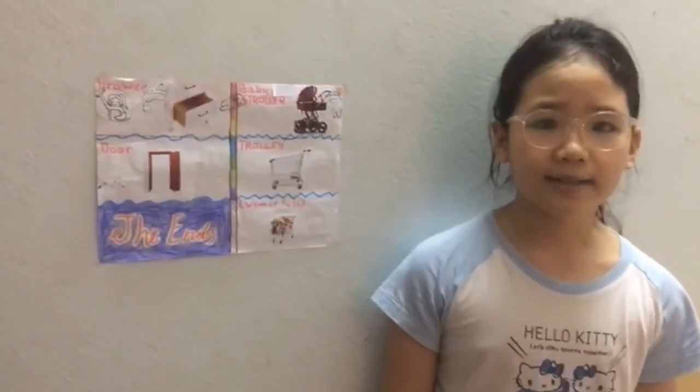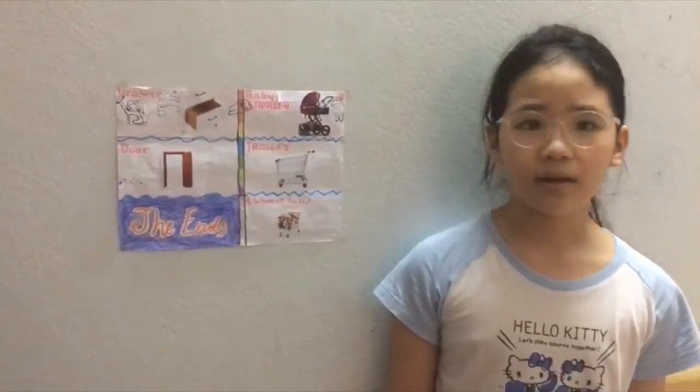That's the end of my presentation of my poster. Goodbye.